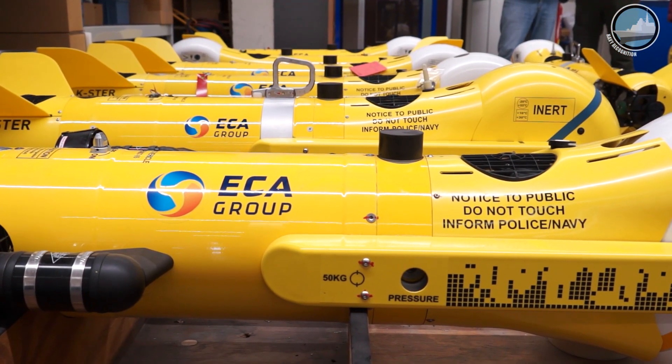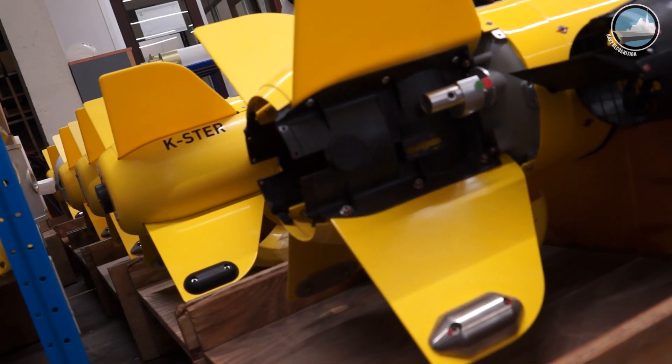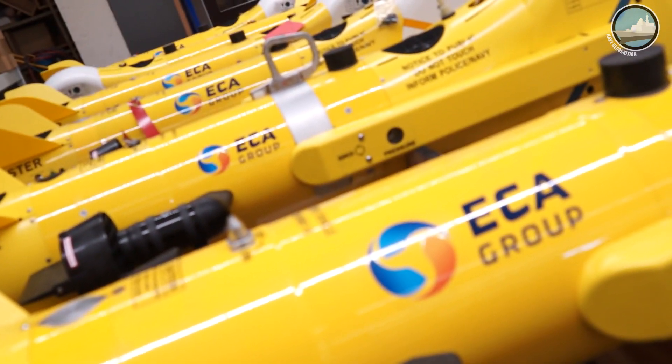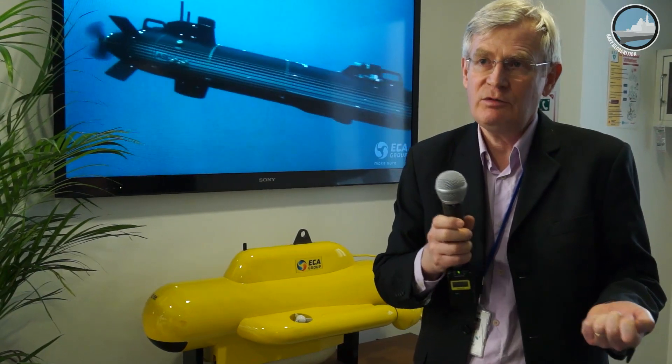Instead of carrying a charge of 100 kilos of explosive laid next to the mine, it carries a small shaped charge of a few kilos used to destroy the mine. The system is named KASTER and exists in two configurations: KASTER I for training or identification, and KASTER C for the combat version. We also have a specific vehicle derived from KASTER called SISCAN, which does not carry a charge but is used with long endurance for identifying mines, and cannot be converted into a mine disposal vehicle.